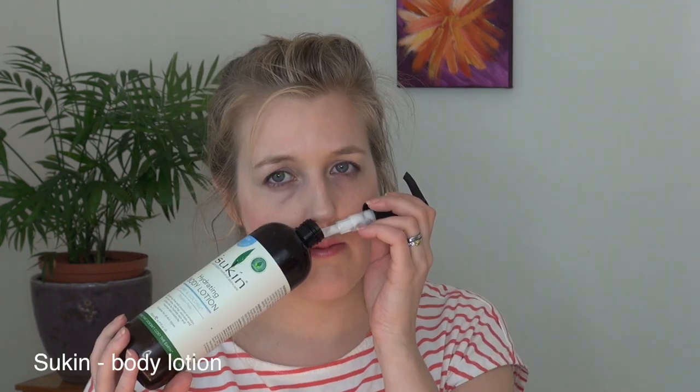Moving on to body products — I have the Sukin hydrating body lotion with lime and coconut. The smell is amazing — really refreshing and perfect for summer or that holiday feel. Sukin is so affordable and lovely, and this is a great big bottle too. I would definitely buy this again.